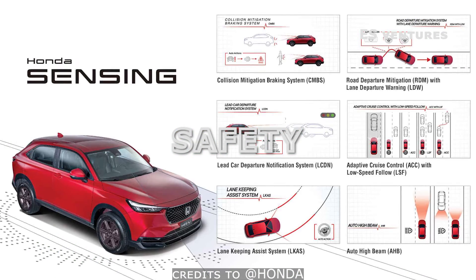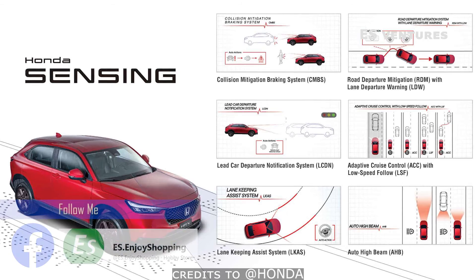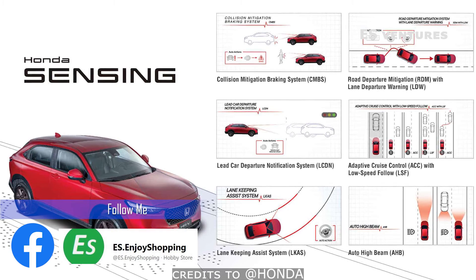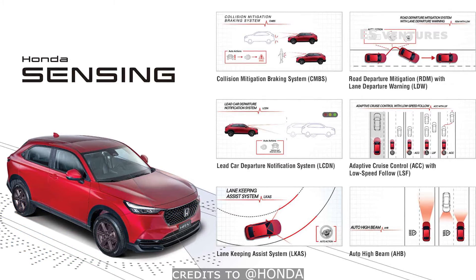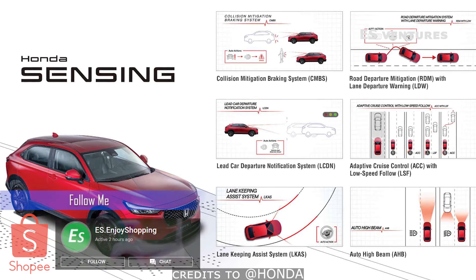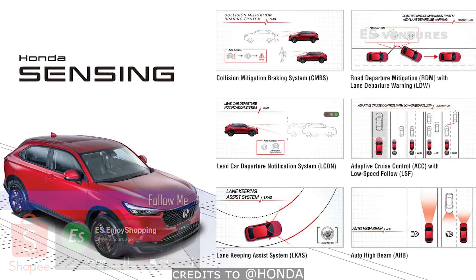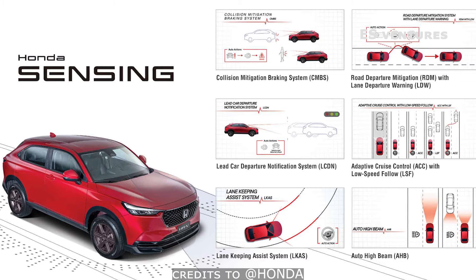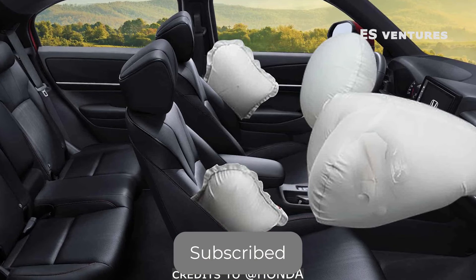The best feature of this HR-V is that it is now equipped with Honda Sensing. Honda Sensing operates to detect and take action to avoid situations such as single-car accidents, collisions, pedestrian injuries, and missed road signs. It also has front and side airbags.